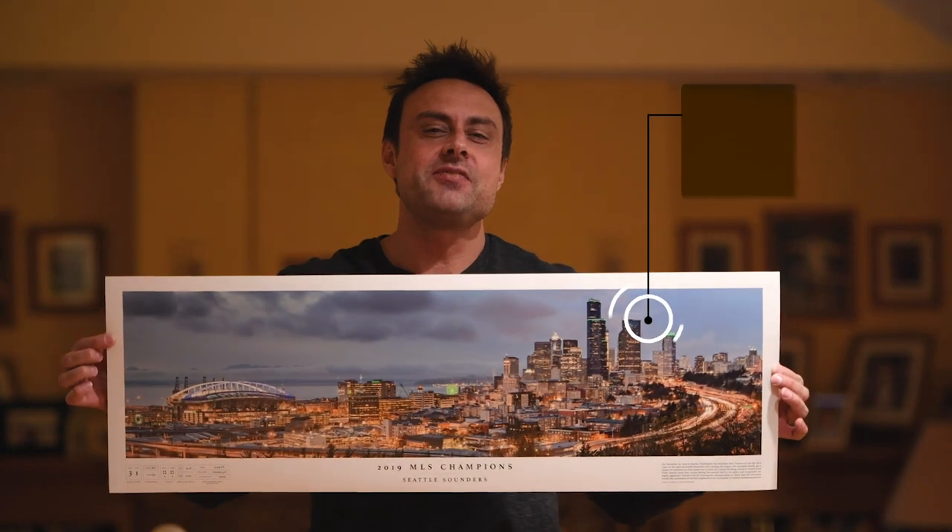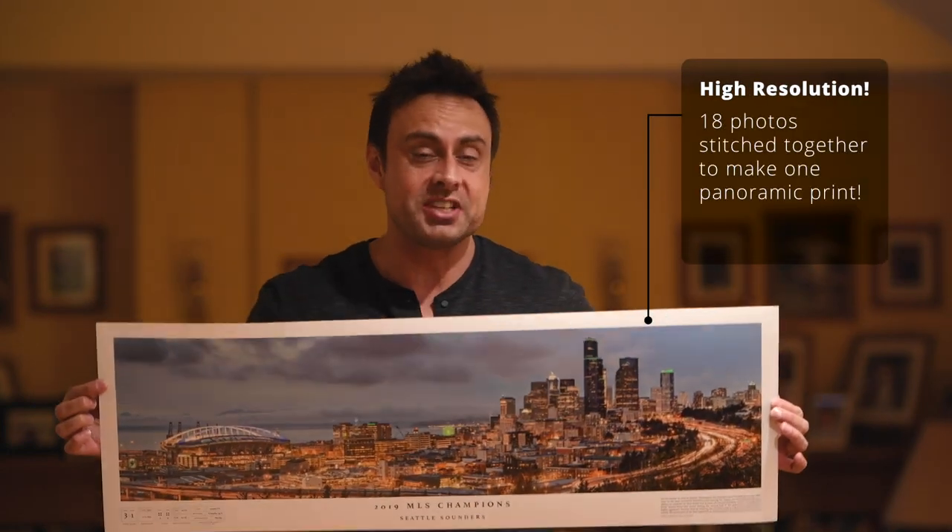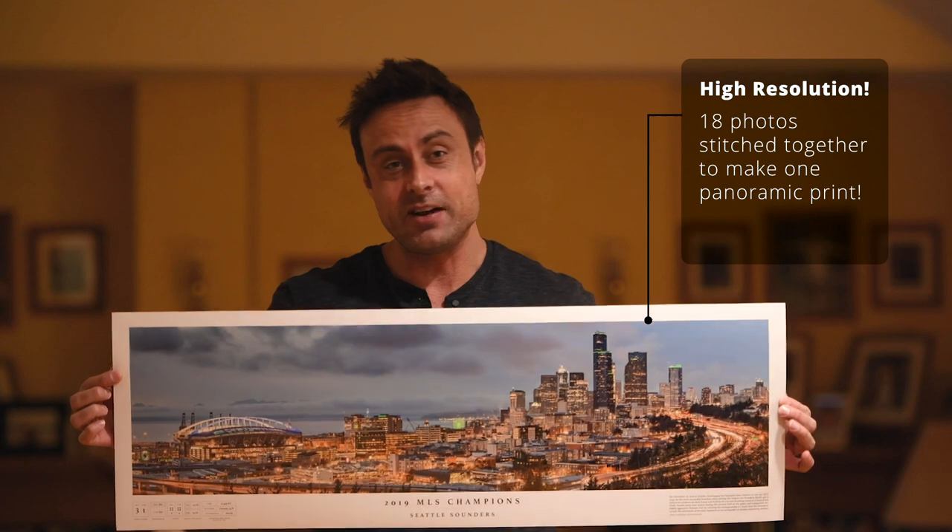What's up guys? My name is Chris Fabregas. You have to check out this panoramic print I just shot. I took this picture of downtown Seattle right after the Sounders won the 2019 MLS Championship. Want to see how it's done?